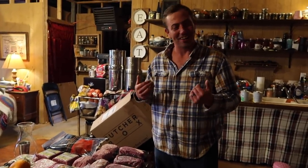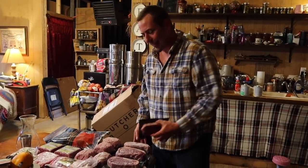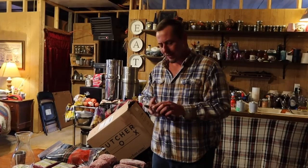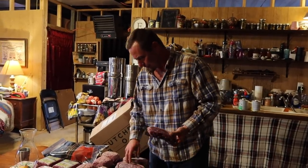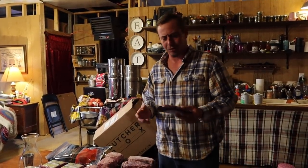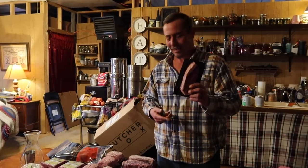They had a deal on ribeyes — we got eight ribeyes, all ten ounces each. I don't remember exactly how much it was but I love a good steak, so we grabbed those. She moved me over here because I'm getting into some of the stuff I really picked out and really like.